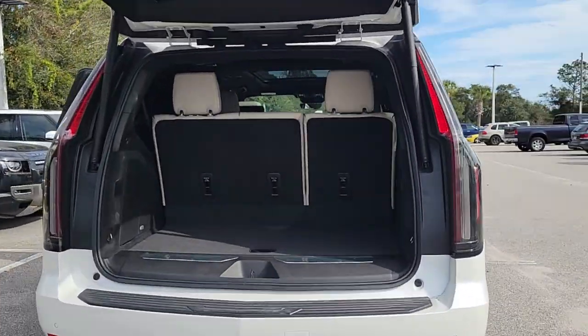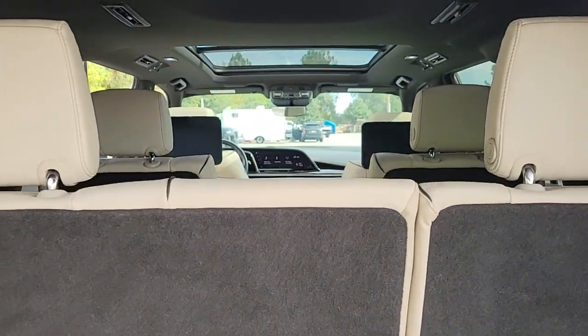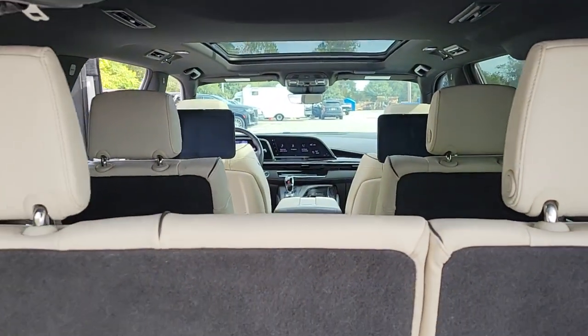Lavishly appointed, it makes every excursion a captivating adventure. The following are some of this vehicle's highlighted options.